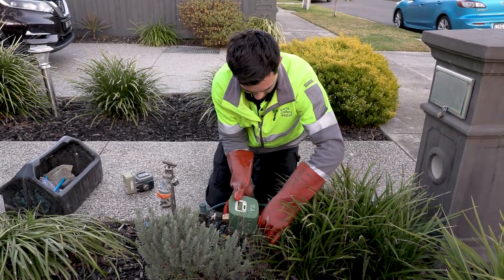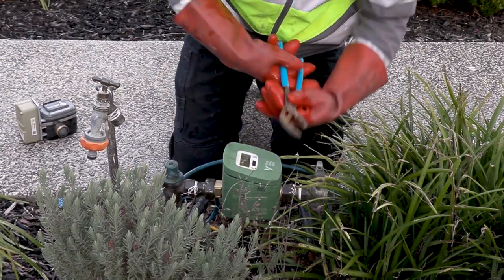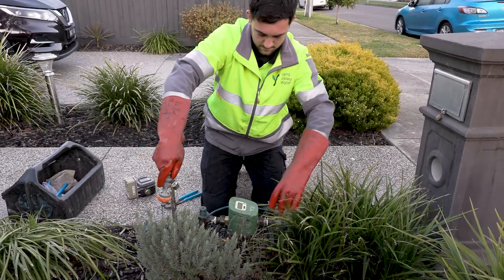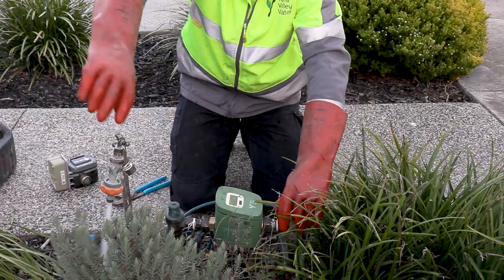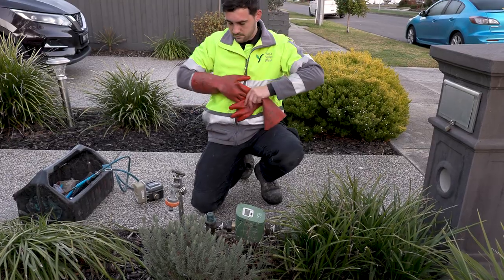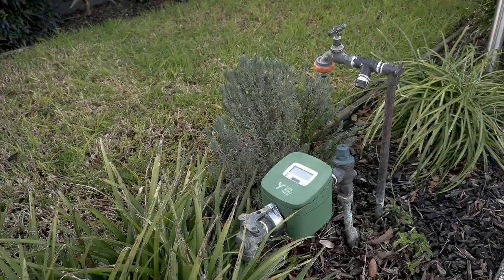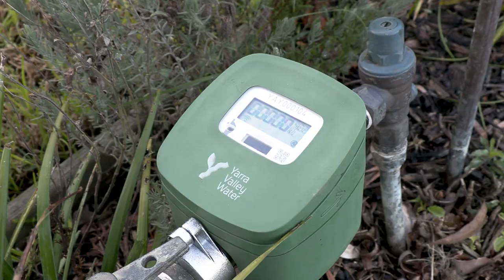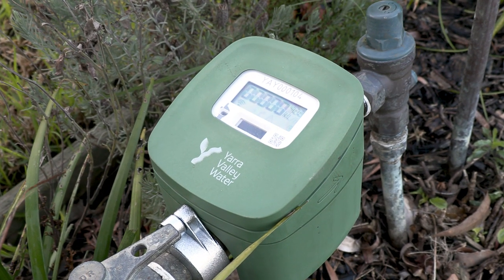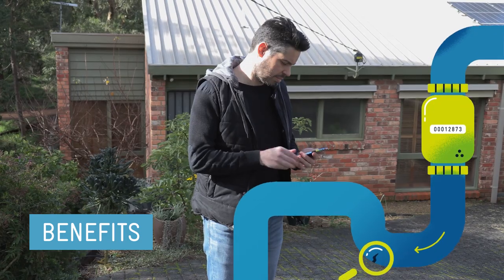We're exploring upgrading existing water meters with digital technology to help us more effectively manage our water supply now and in the future. Upgrading a water meter usually takes around 5 to 10 minutes with little disruption to our customers. Digital water meters are still tracking the volume of water being supplied to a property from the water pipe out in the street, but they are also linking to telecommunications networks and relaying water meter readings to our secure data centre.